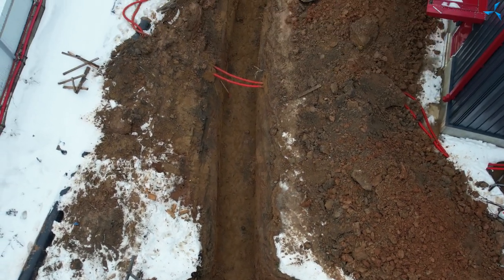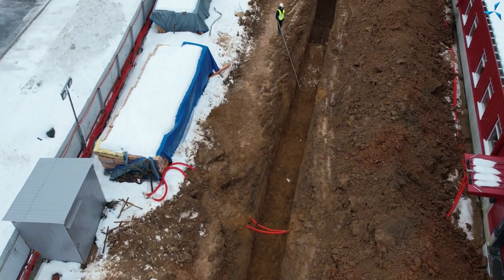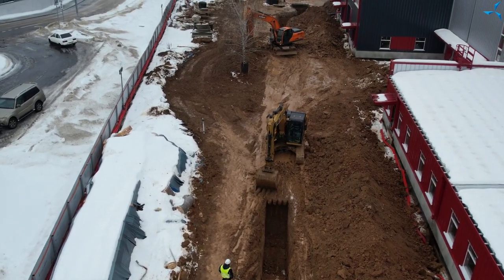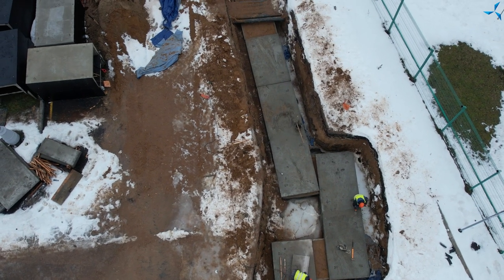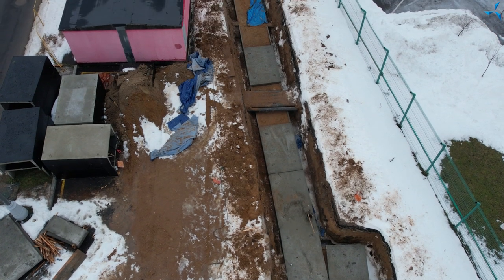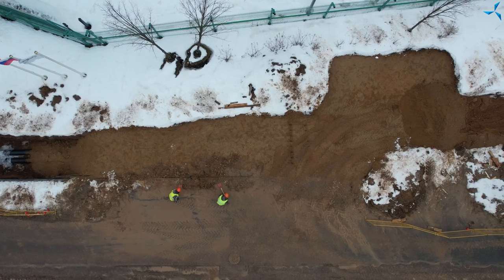Parallèlement, des travaux de terrassement sont effectués. Sur le site, l'installation des systèmes d'égout est en cours et les travaux hors du site se poursuivent également. Le coffrage pour les tuyaux recouverts de dalles et la préparation du remblayage est en cours. Dans la partie du site où les systèmes de viabilisation ont été posés sans coffrage, le remblayage a déjà été partiellement effectué.